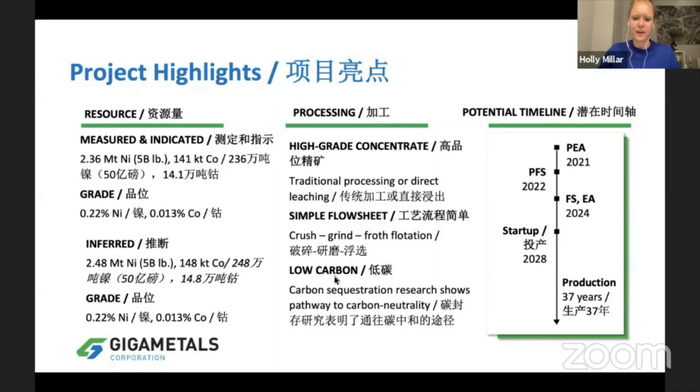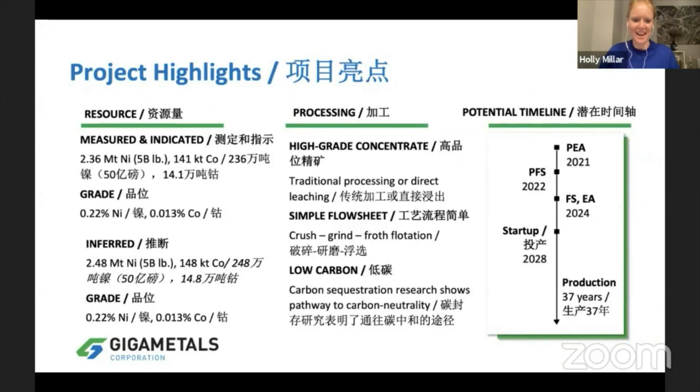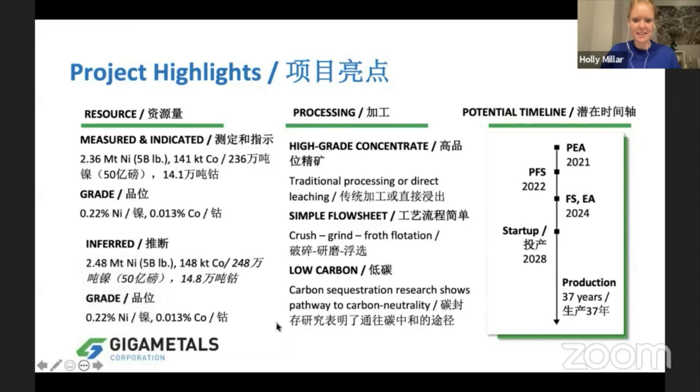We've also modeled a very low carbon operation. We are funding research out of the University of British Columbia right now, and this is giving us data to show that we could actually be a carbon neutral nickel mine, which I'll get into a bit later.